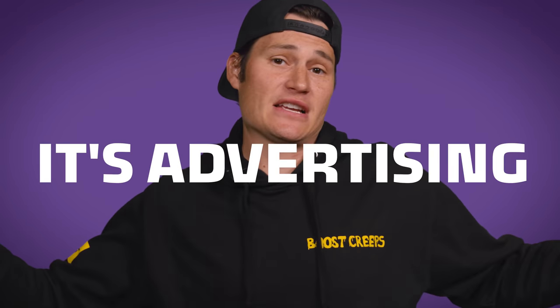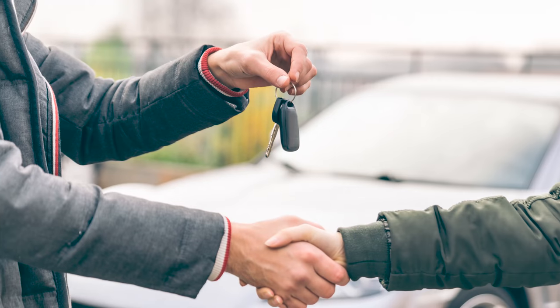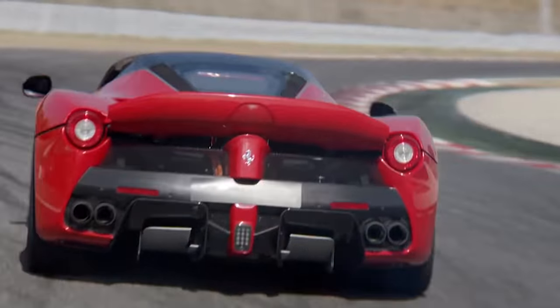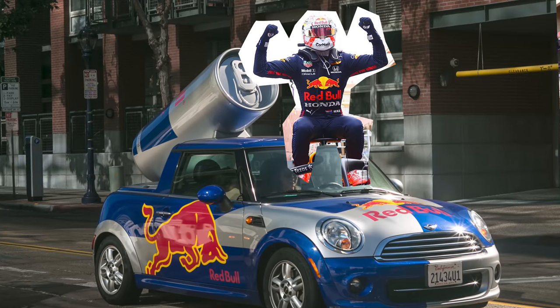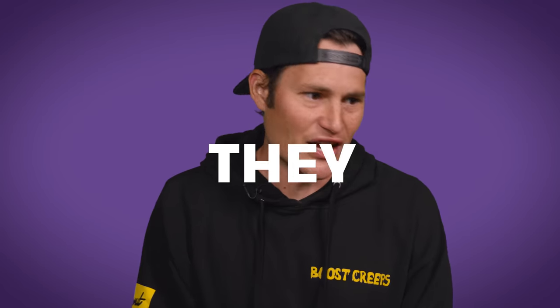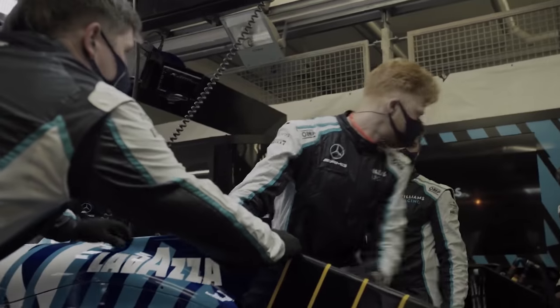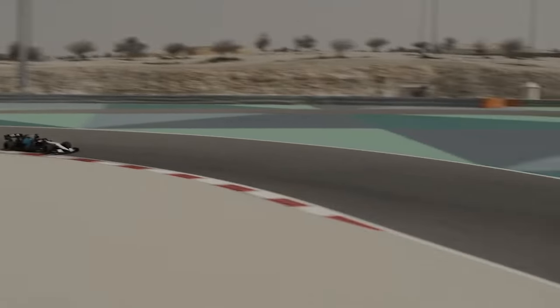For most teams, Formula One is a means to an end. It's advertising. Win on Sunday, sell on Monday. Mercedes sells luxury cars. Ferrari sells sports cars. Red Bull, they sell Red Bull. So what does Williams sell? They sell nothing. They just race. Unlike most teams, they're not trying to win only so you'll buy something. They just wanna win.